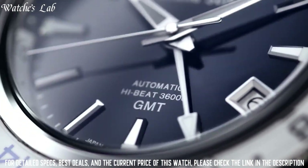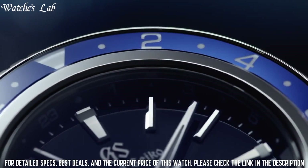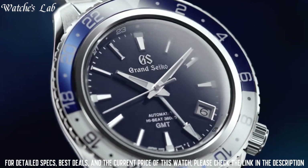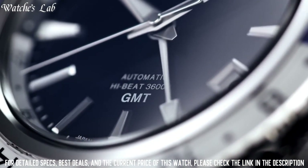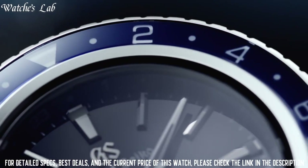Calendar date. Special features: power reserve approximately 55 hours. Movement: automatic with manual winding capacity. Water resistant depth 200m.